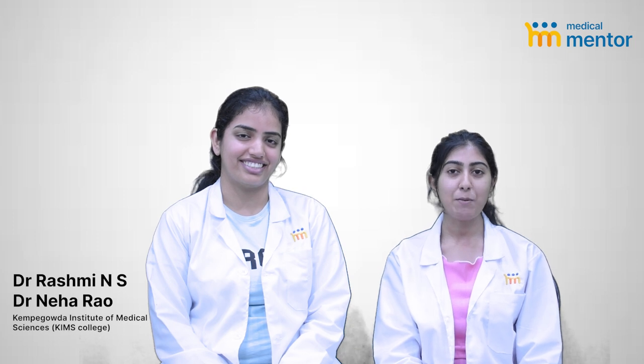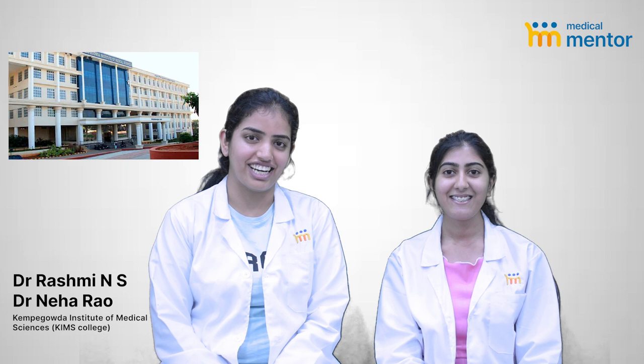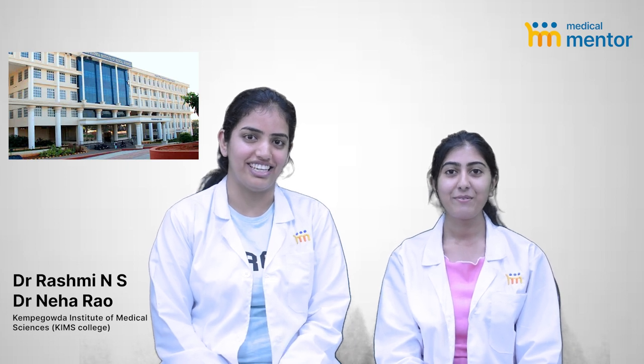Hi, I'm Dr. Rashmi Ennis from Kempergada Institute of Medical Science, Bandla. Hi, I'm Dr. Neha Rao from KIMS Bangalore as well.